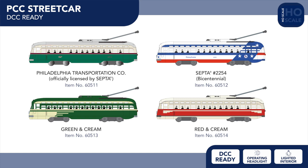In our streetcar range, four new DCC-ready PCC streetcars are arriving, including Philadelphia Transportation Company, SEPTA's Bicentennial scheme, and two painted unlettered examples inspired by classic 20th-century liveries.